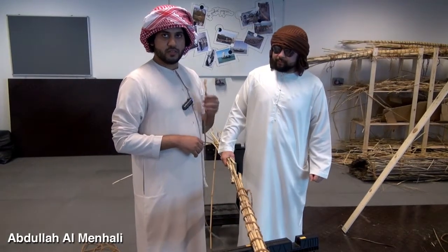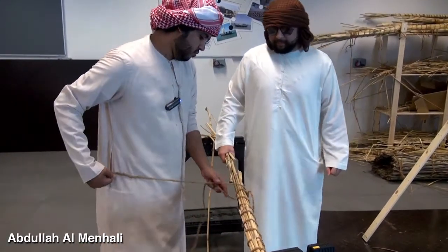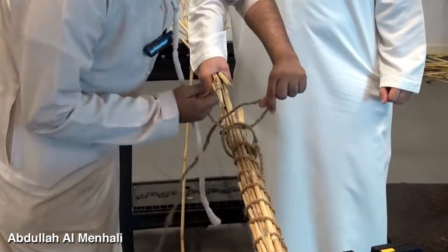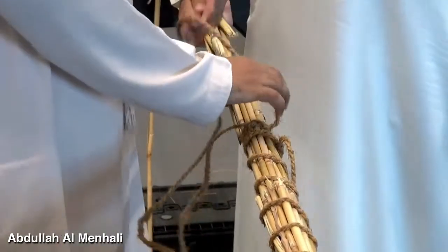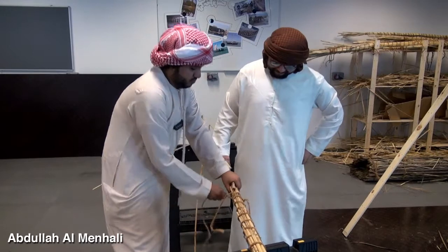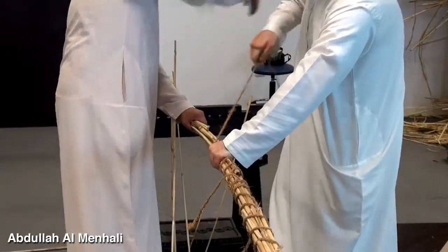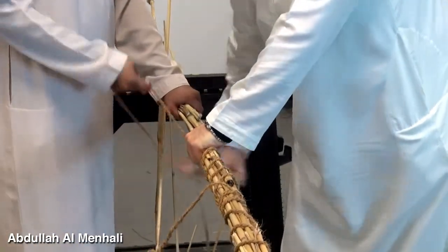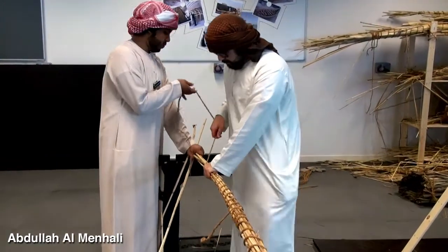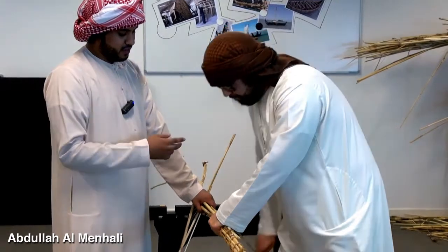We will now do the construction. The first step is to tie a bundle — we do it like this. Then we tie it around and around and make sure it's strong with no looseness. The last step, when we reach the end of the bundle, we do the construction from one side. My friend Abdullah will show you how to do it.